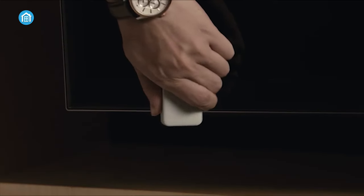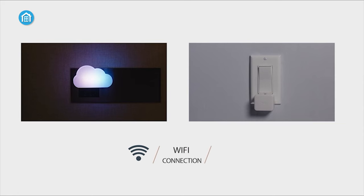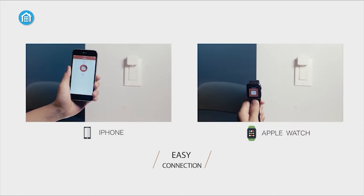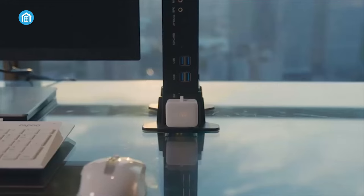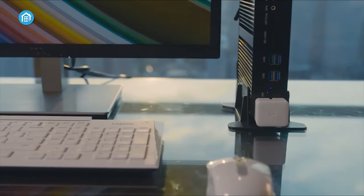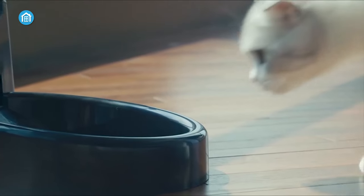The SwitchBot Smart Switch revolutionizes home automation by seamlessly transforming ordinary devices into connected smart appliances with remarkable ease of installation and setup. Its impressive battery life, scheduling capabilities, and comprehensive integration with popular virtual assistants and smart home platforms make it a versatile and powerful solution for elevating the home automation experience.